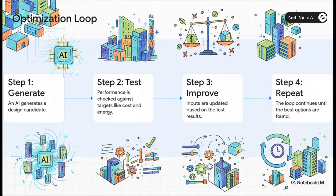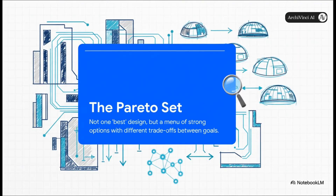The end result of all this looping isn't one single perfect design. Instead, you get something called a Pareto set. The easiest way to think of this is like a menu of really strong choices. Each option presents a different trade-off — maybe one is super cheap but a little less energy efficient, another might be the complete opposite. The AI gives you the best options, and the human architect makes the final strategic call.